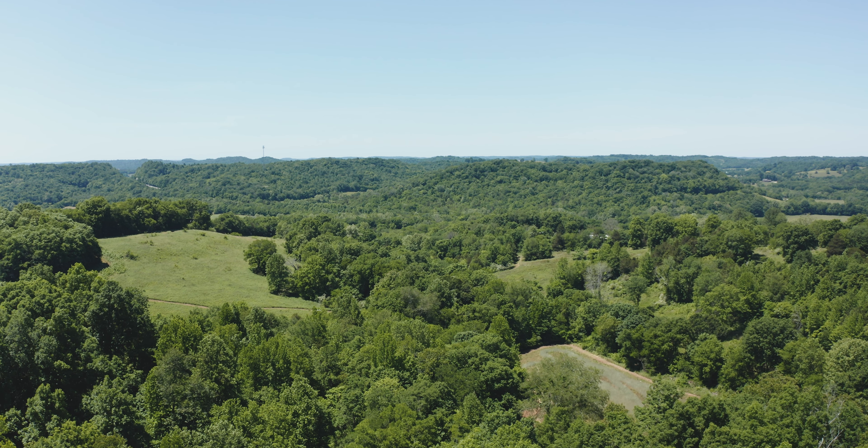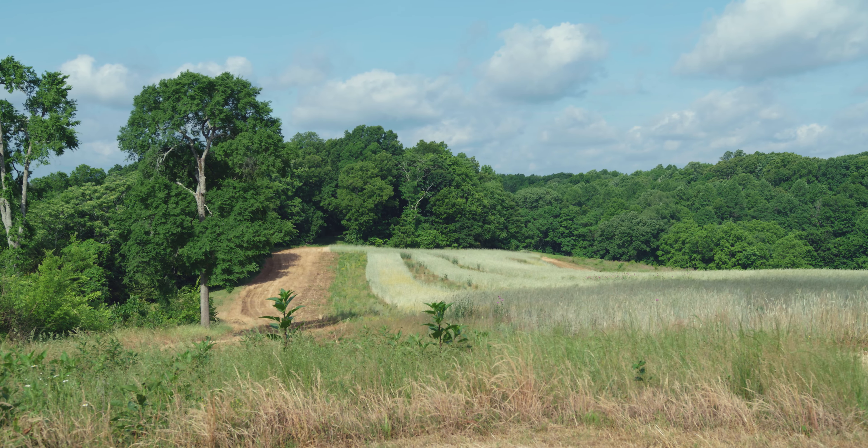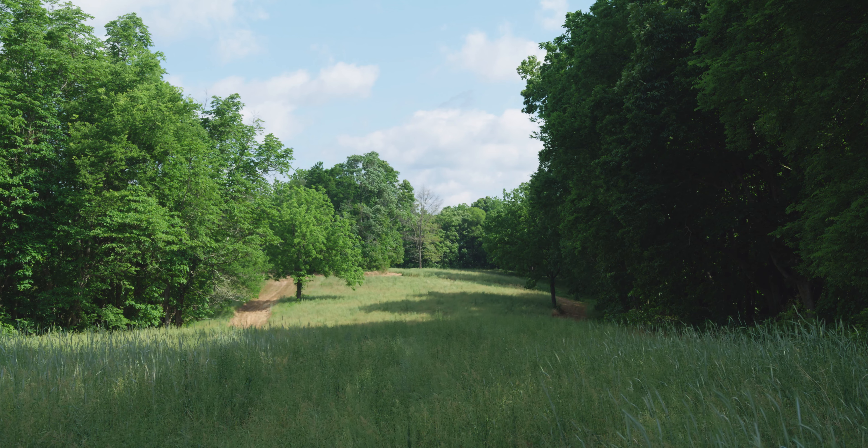The open ground takes in about 125 acres, comprising a nice mixture that moves over the tops and down the slopes of the ridges, in between large wooded pockets, and with a good network of trails.